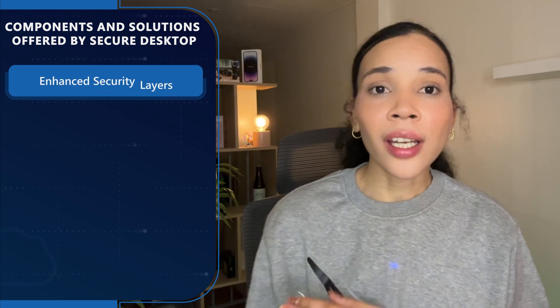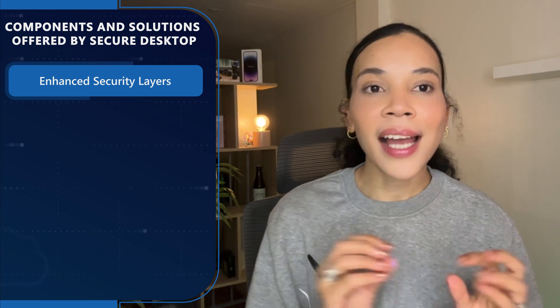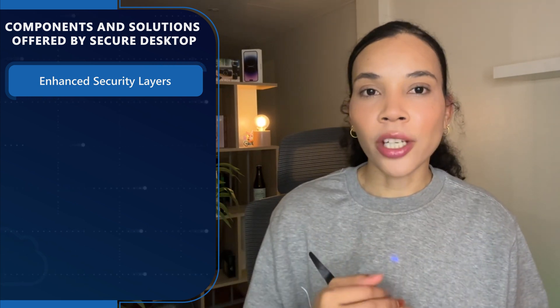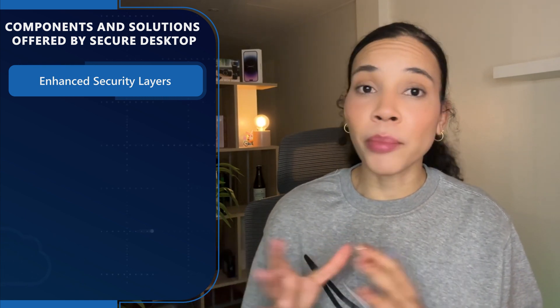Now let's look at some of the components and solutions offered by Secure Desktop. Firstly, Secure Desktop incorporates multiple layers of security, which includes advanced threat protection, data encryption, and identity verification measures. This multi-layered approach ensures that each aspect of the desktop environment is secured against a potential breach.